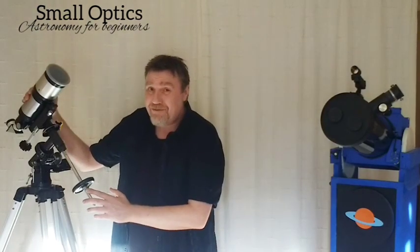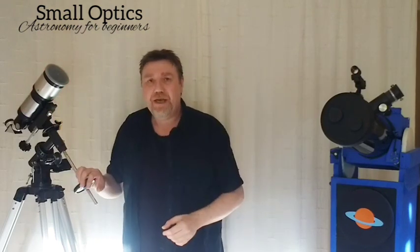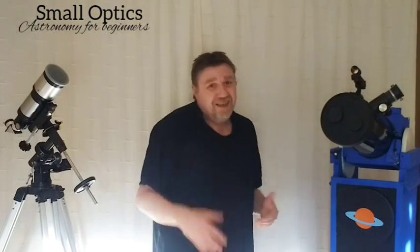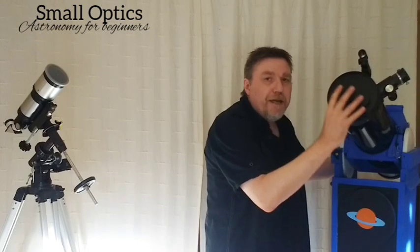Power is not important — aperture is important. Going back to refractors getting expensive: the bigger the aperture, the more it costs, purely because a lens is a lot harder to make than a mirror. There's a lot more labor involved in making a lens, which is why the price mounts up quickly.